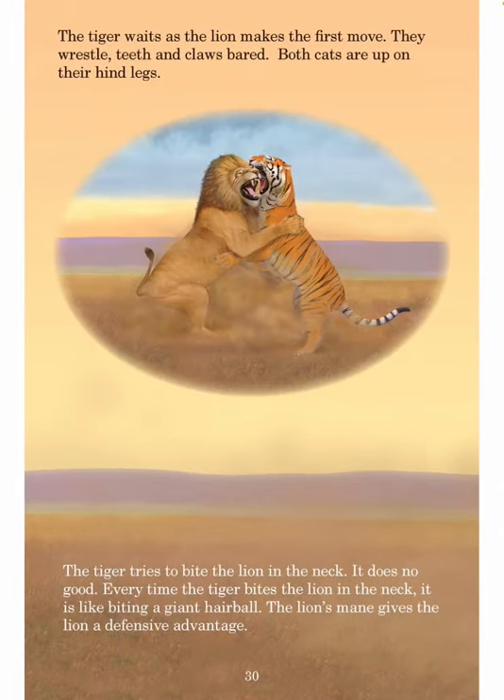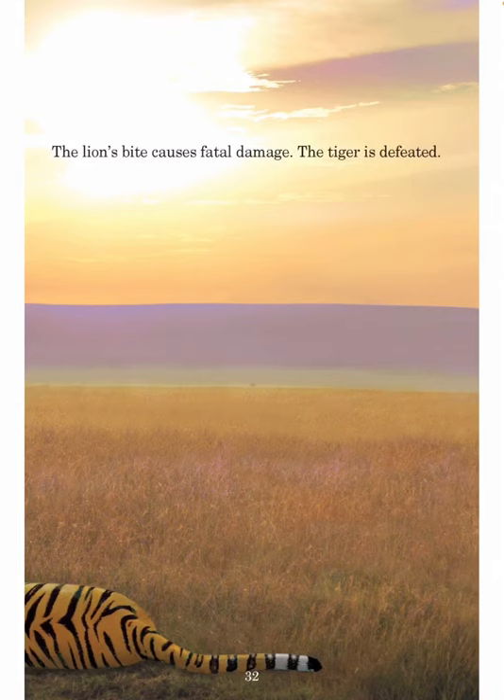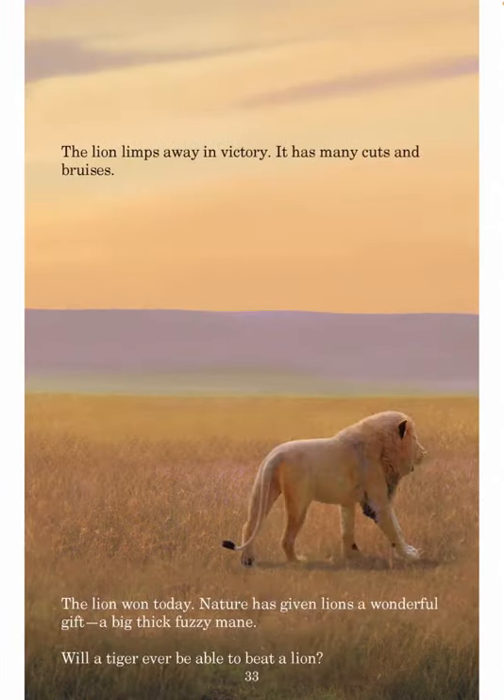The tiger waits as the lion makes the first move. They wrestle, teeth and claws bared. Both cats are up on their hind legs. The tiger tries to bite the lion in the neck, but it does no good — every time the tiger bites the lion in the neck, it is like biting a giant hairball. The lion's mane gives the lion a defensive advantage. The fight is vicious. The big cats bite and claw at each other. First the quick lion, then the agile tiger is on top. The fight goes back and forth. Each cat is a magnificent fighter. The tiger gets the advantage and bites the lion's neck again. However, the lion's mane is like biting a giant mattress. The tiger is a better fighter, but he is getting tired of biting a furball. Eventually, the lion grabs the tiger by the neck. The lion's bite causes fatal damage. The tiger is defeated.